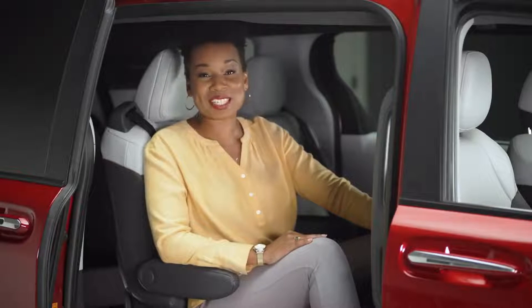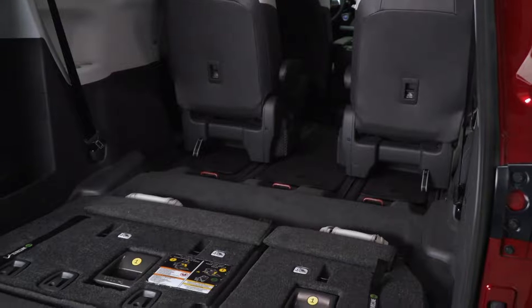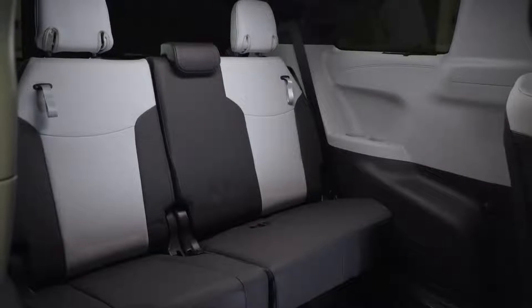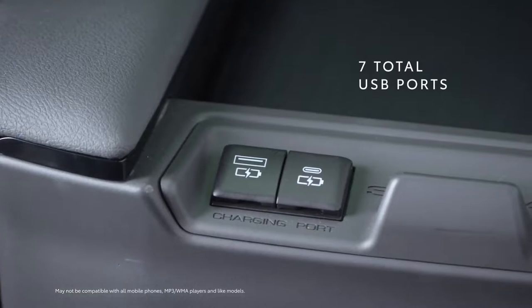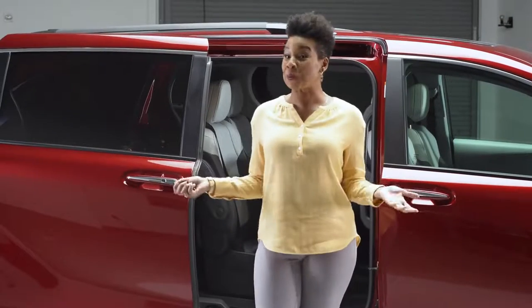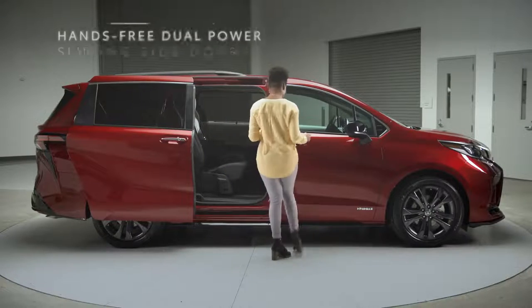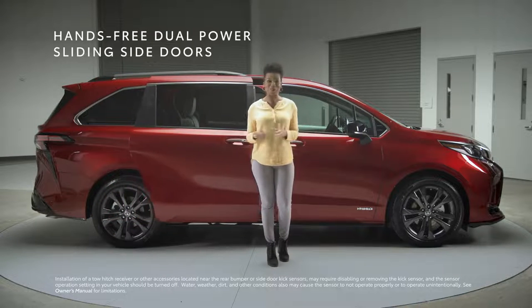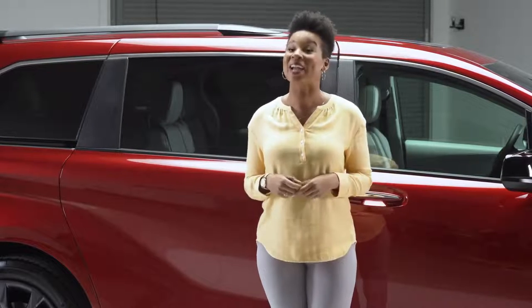The features back here are amazing as well, like the super long slide feature on the second row captain's chairs and the third row seats that fold up together, making the flexible layout pretty hard to beat. We've also got great standard stuff like sun shades and a ton of USB ports — seven of them across all three rows. You can open these sliding side doors with just a kick, and you can kick to close them too — definitely not something you see every day, and incredibly handy when your hands are full.